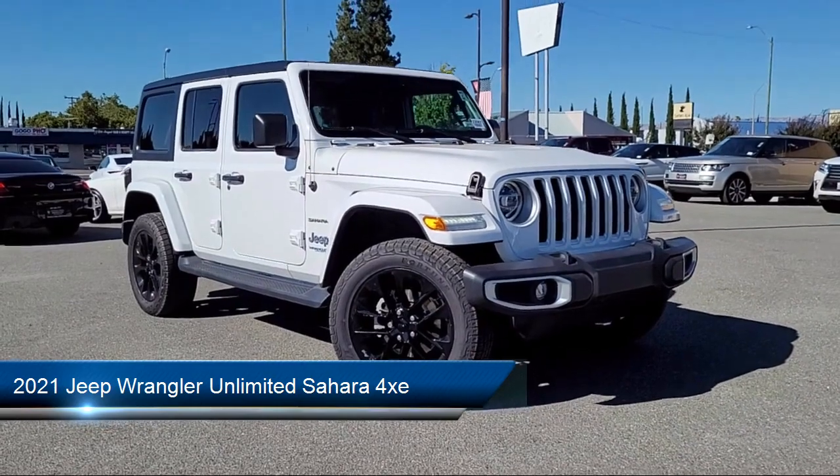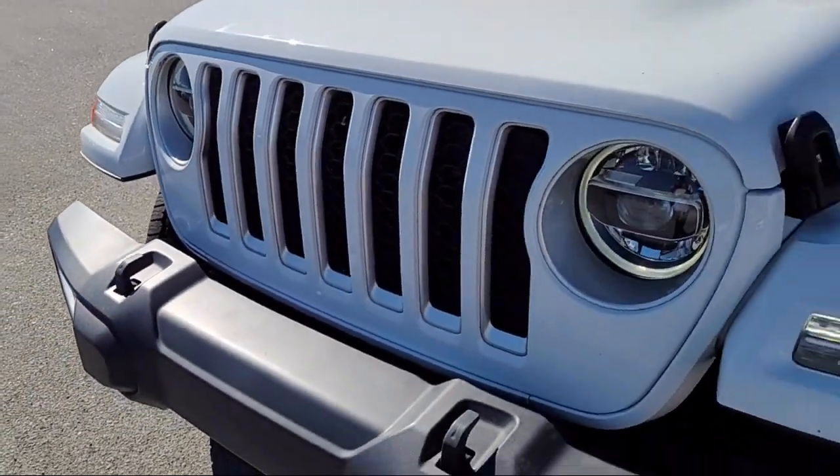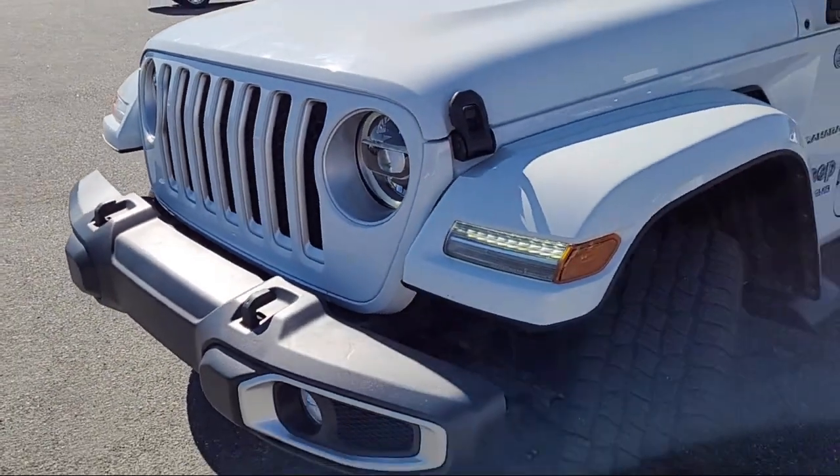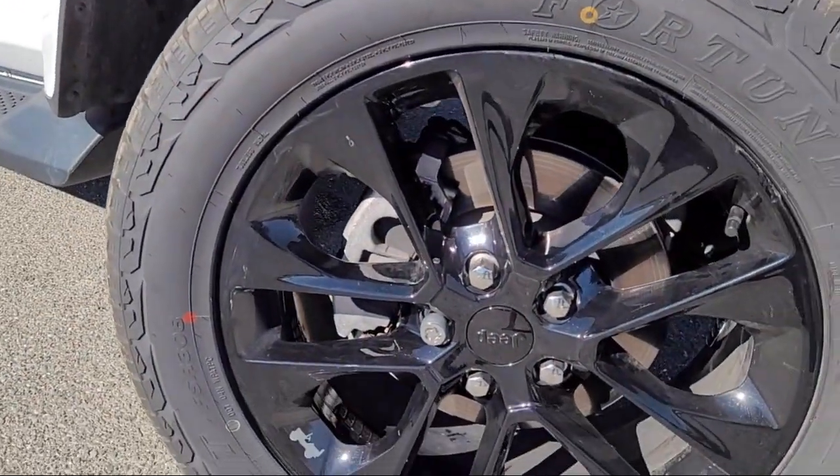It comes equipped with blind spot and cross path detection, navigation, sports suspension, quick order package 29P, and keyless entry.